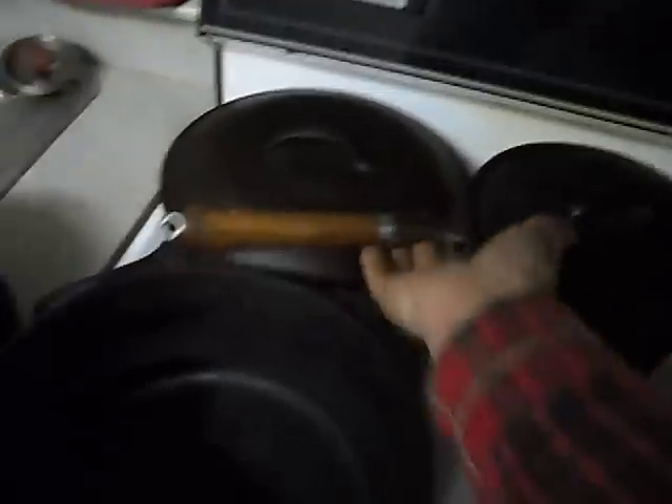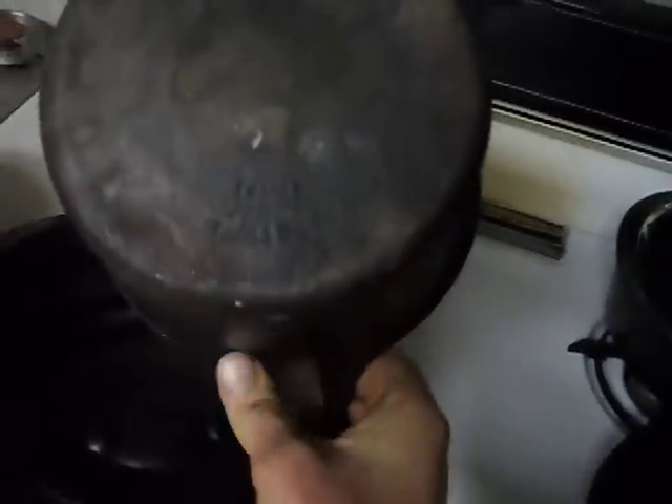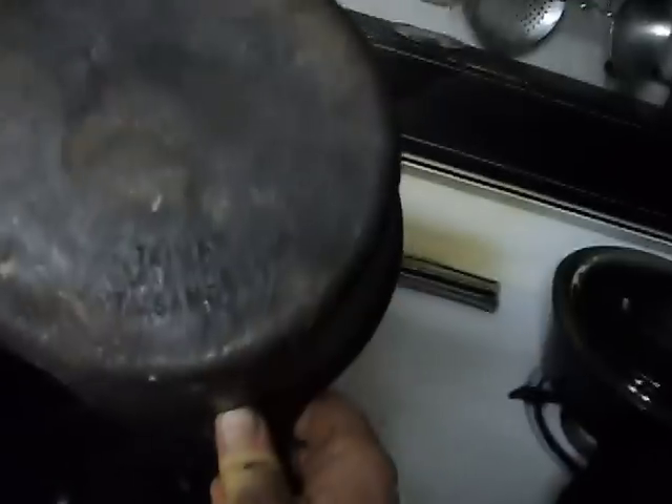This one is a little bit more uncommon because it does have a wooden handle. This was also made in Taiwan — I think it could also be a Classic. It says 'Taiwan 3-quart saucepan.' That's what it says. You might not be able to read it, but that's a pretty neat one.